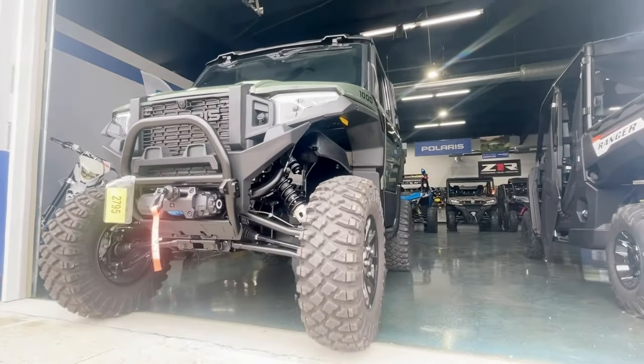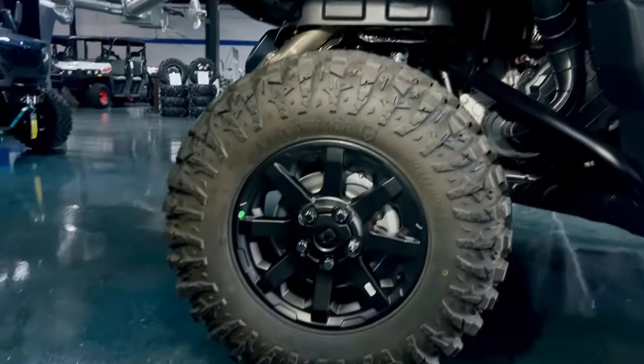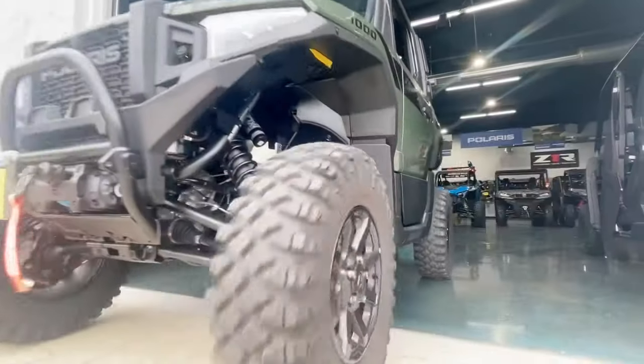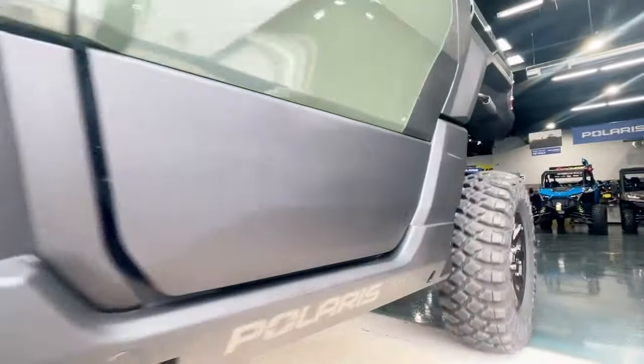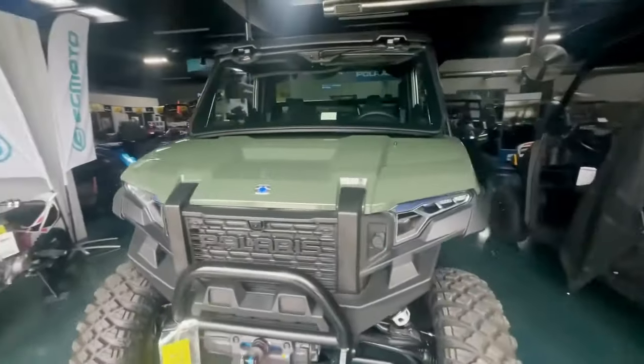A couple really cool things about the Expedition are these brand new 30-inch front and rear tires and five-lug wheels, brought over from our Pro R Turbo R lines. Unitized hubs provide the strength and durability to handle the full capability of the machine.